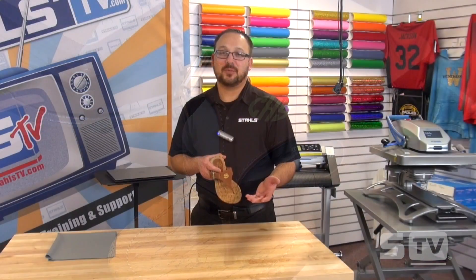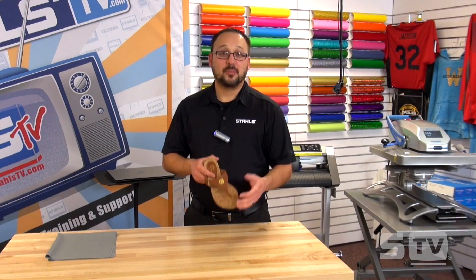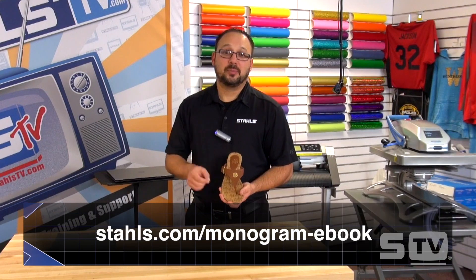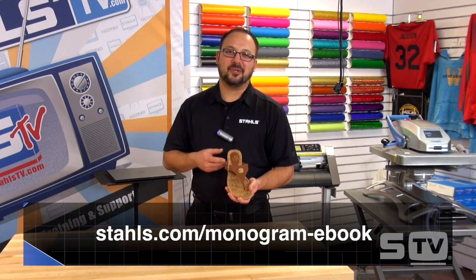If this tutorial seemed quick, it's because it is — it's really that simple. The beauty of it is, for less than a nickel, we just personalized this sandal. To begin creating monograms and decorating items such as these, click the link below.